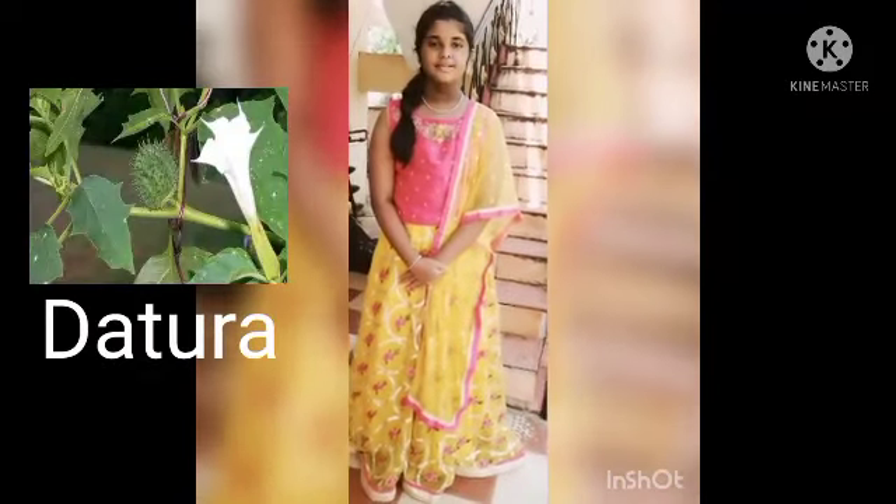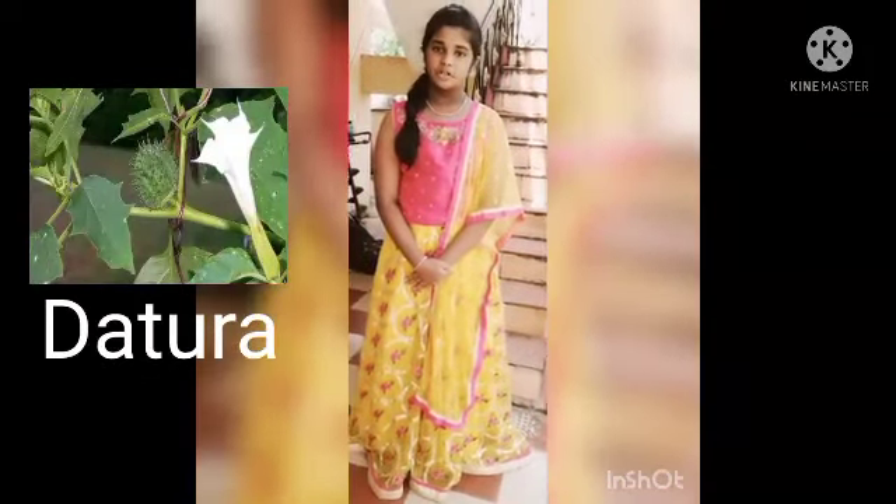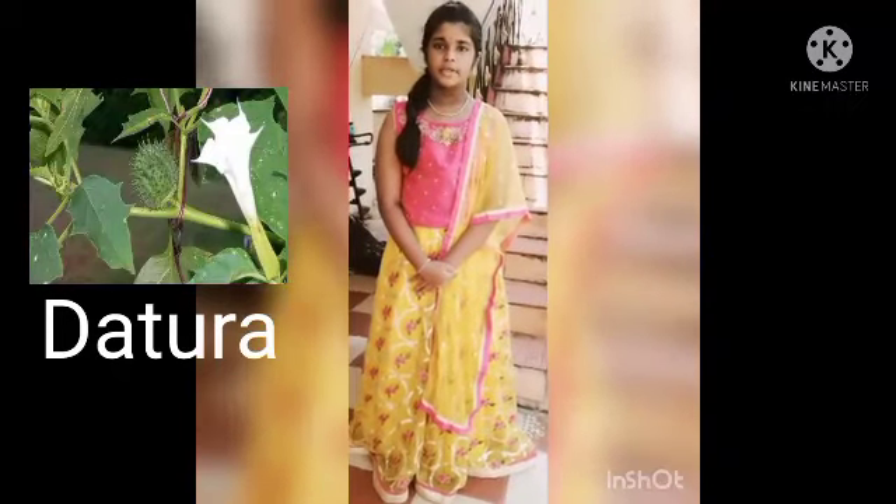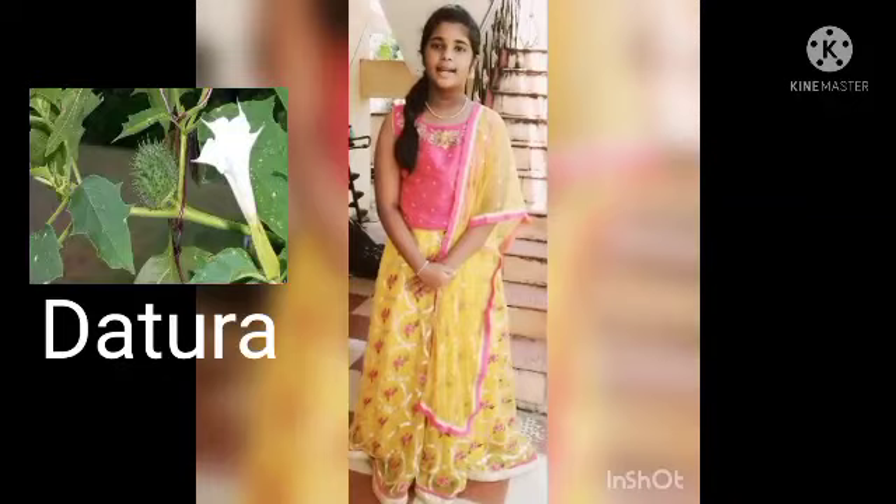Datura, commonly known as Ummetta. This is not just a flower — its leaves are also an important part of Ganesh Puja. Datura leaves are toxic, but also effective in treating poisonous bites and arthritis.